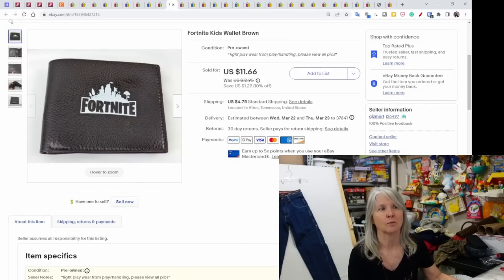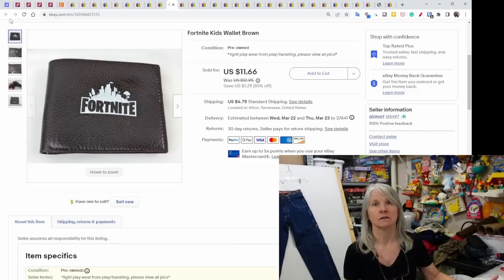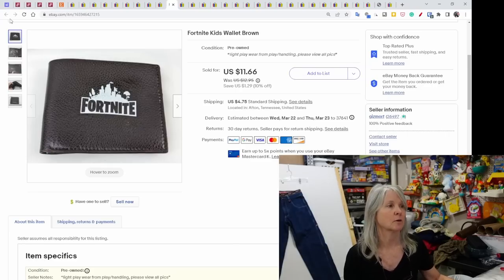This Fortnite item I think I picked up at an estate sale for 50 cents or a dollar. I couldn't find any comps like it, so I priced it at $12.95 and it sold for $11.66.